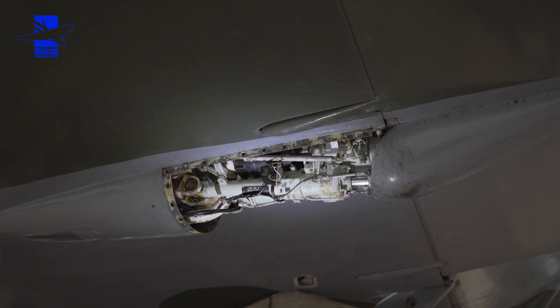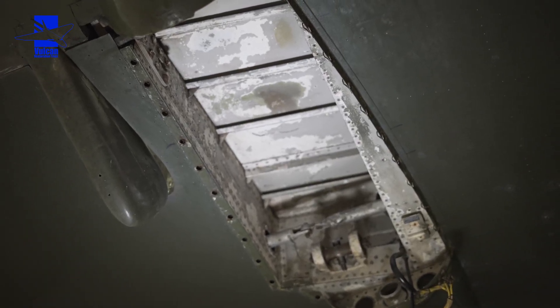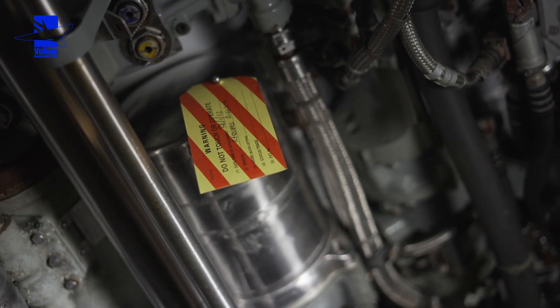Other problems on the PFCUs: number two and number four PFCU have air inside them, so there's obviously a seal that's gone on the ram. They're off now, being resealed, and going onto the test rig to be bled and tested. Once fitted, we'll do all the range of movements on the elevons and see how they go.